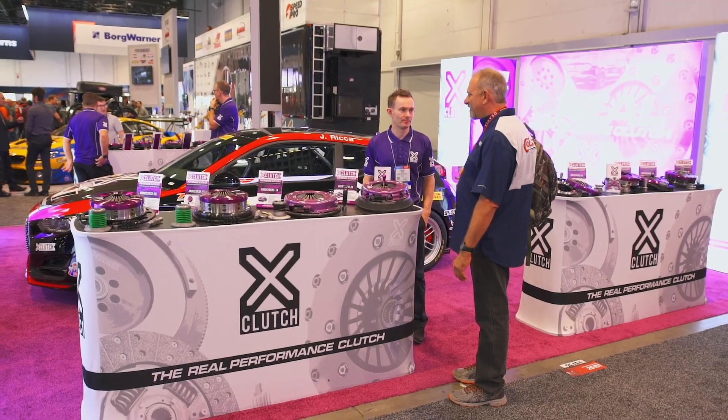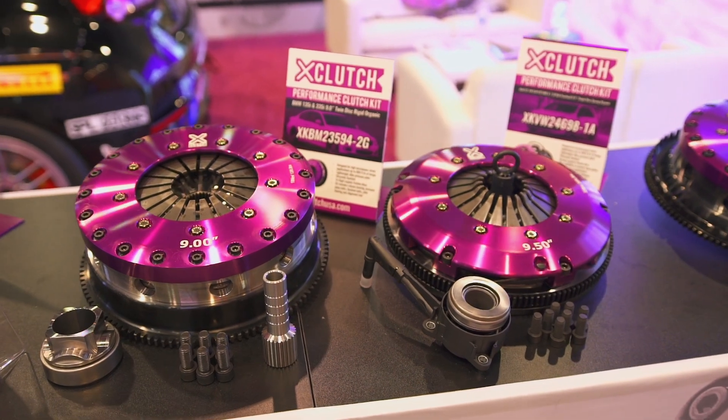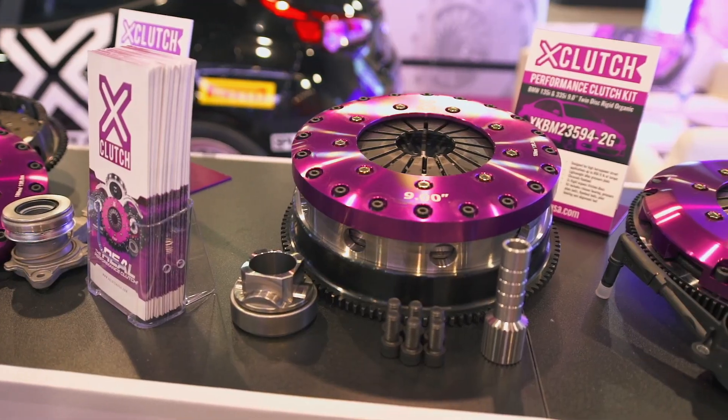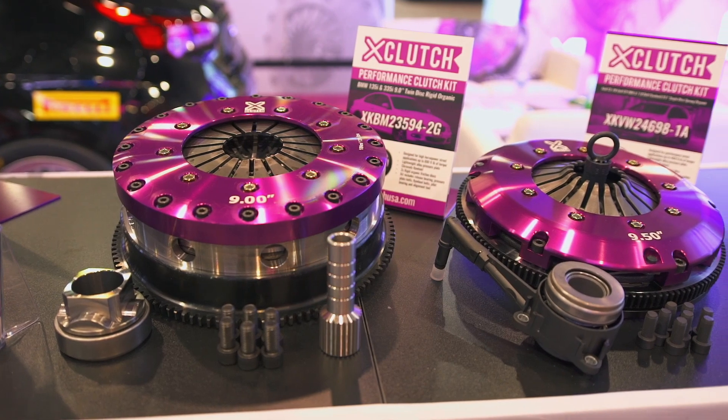Across from that we have our Euro range. We have had a lot of experience in the European market, and today we are showcasing some of our most popular upgrade kits to suit the Mk7 VW Golf GTI, Mk3 Ford Focus RS, and our highly popular range of BMW 135 and 335 upgrades.